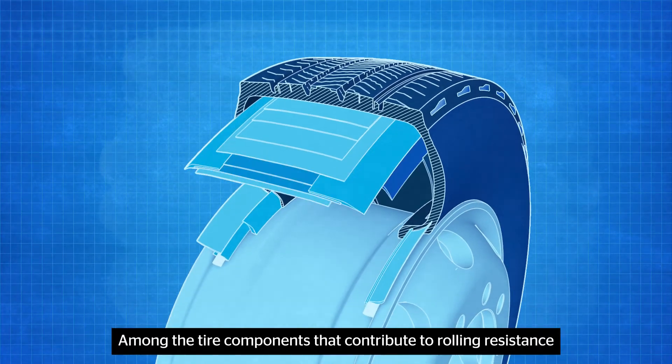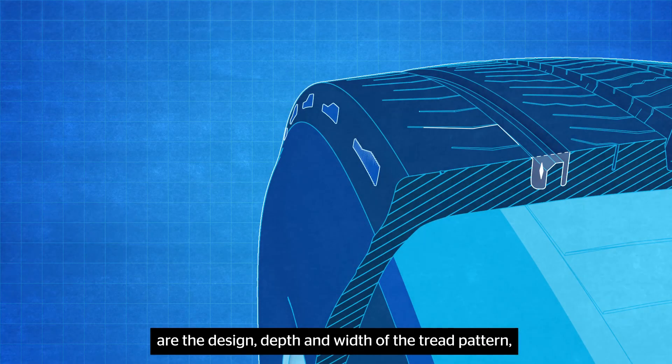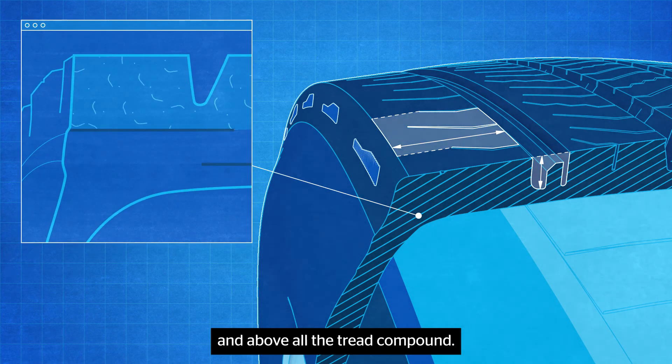Among the tire components that contribute to rolling resistance are the design, depth, and width of the tread pattern, and above all, the tread compound.